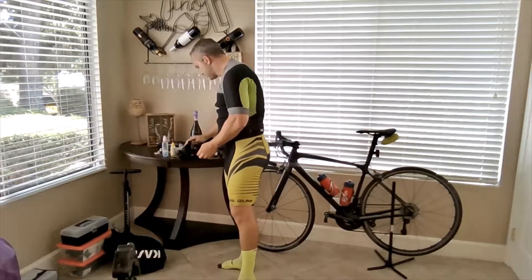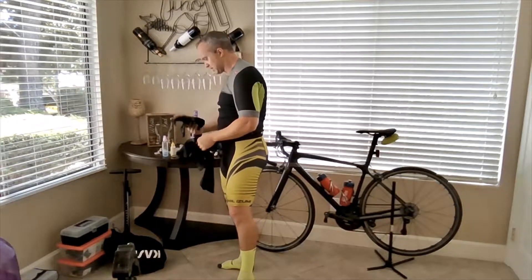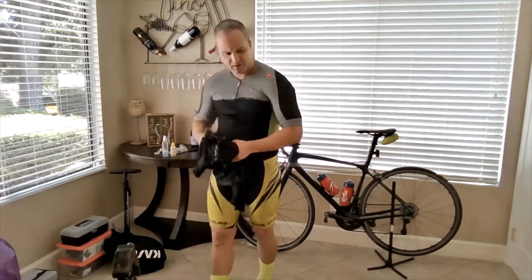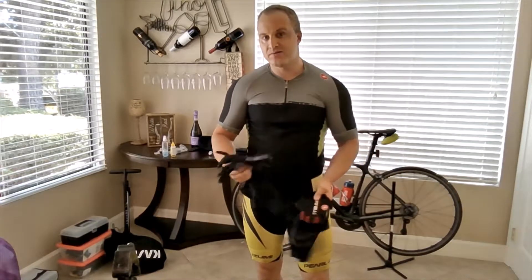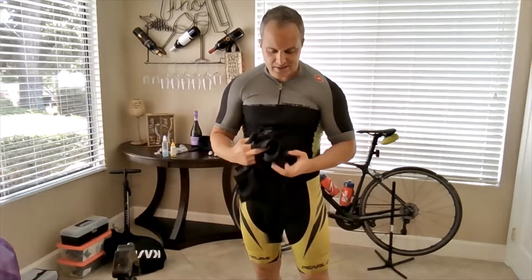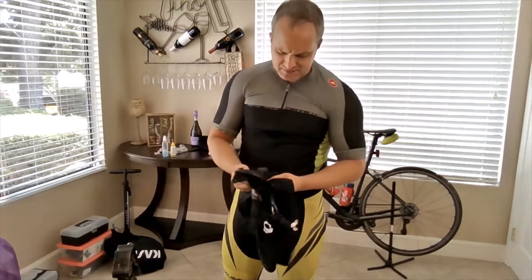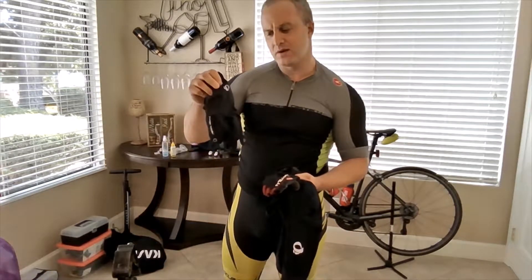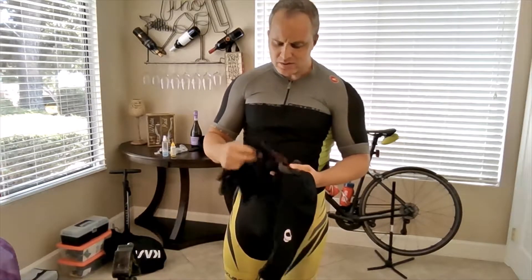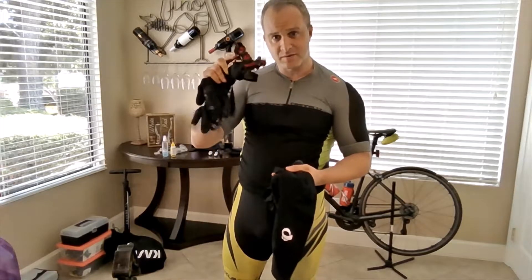Next, always know roughly what weather you might encounter. Having some essential gear makes life way easier and gets you out the door. I don't stress about it anymore — if it's going to be somewhat colder, I have my arm warmers. For really cold weather I have my cold-weather full-finger gloves. I always ride with gloves — I think it's a safety issue. If you go down, you're going to need those gloves, so I always have either my fingerless gloves or my winter gloves.